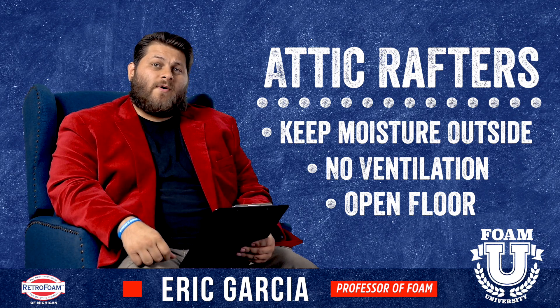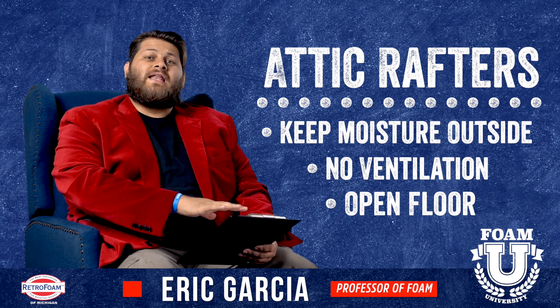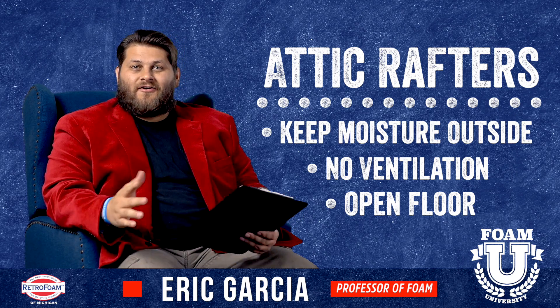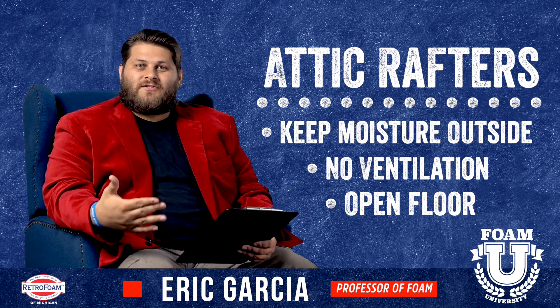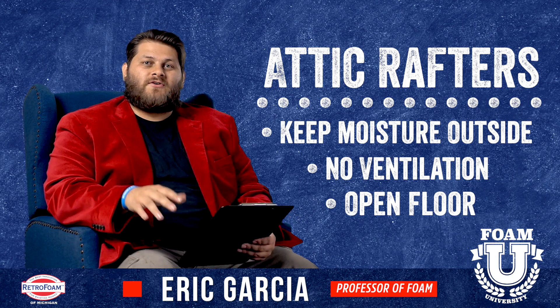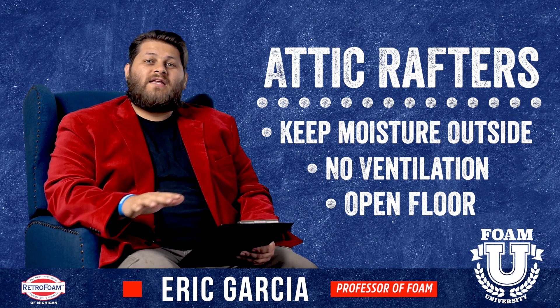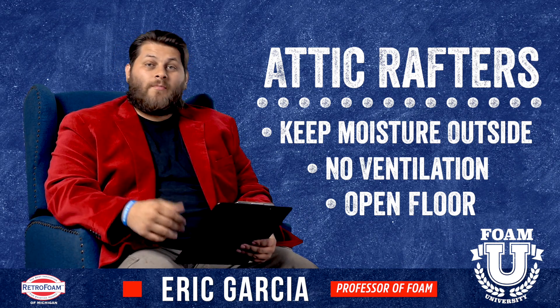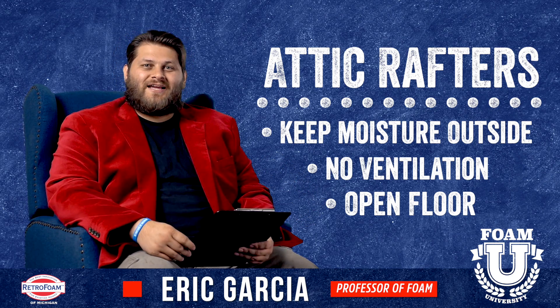Next, if you insulate the attic rafters, your floor is open. You may not have an actual floor up there — maybe it's just open trusses above the drywall — but that gives you the opportunity to lay a floor down and use that space for storage, or potentially a living space if it's a large attic.